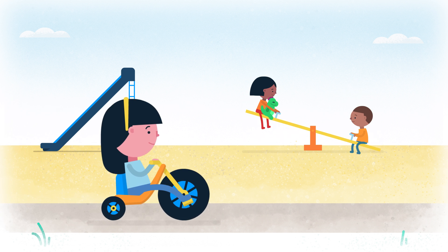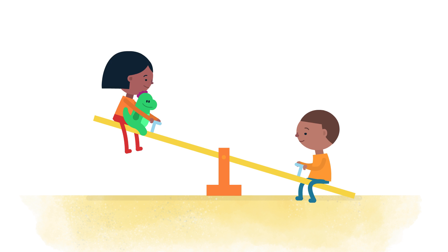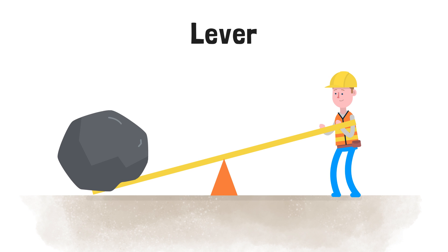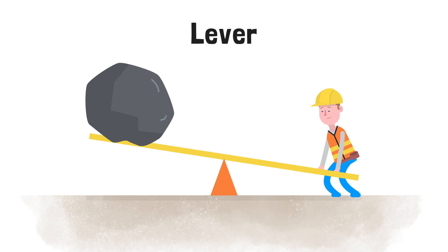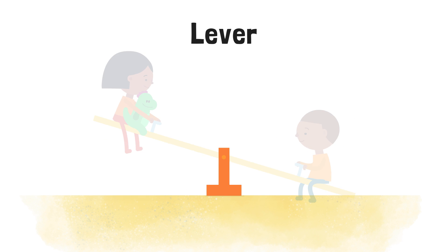Some simple machines make it easier to move things. It's fun to ride a teeter-totter with a friend. Did you know there are also examples of a machine called a lever? A lever is a simple machine that can help you lift something you usually can't pick up, like my friend Sam. The part in the middle of the teeter-totter is called a fulcrum.